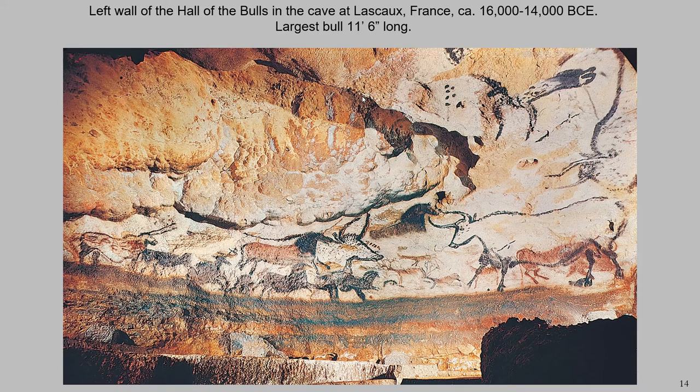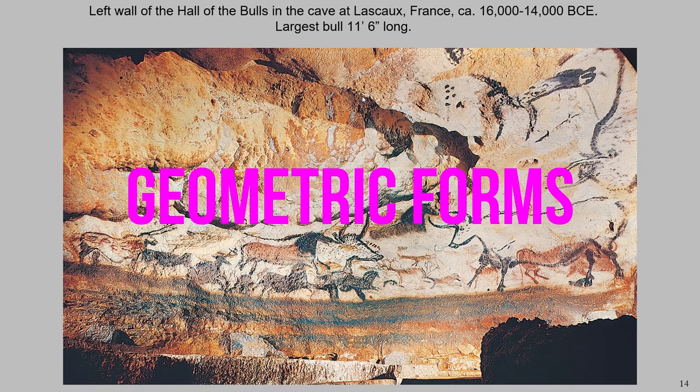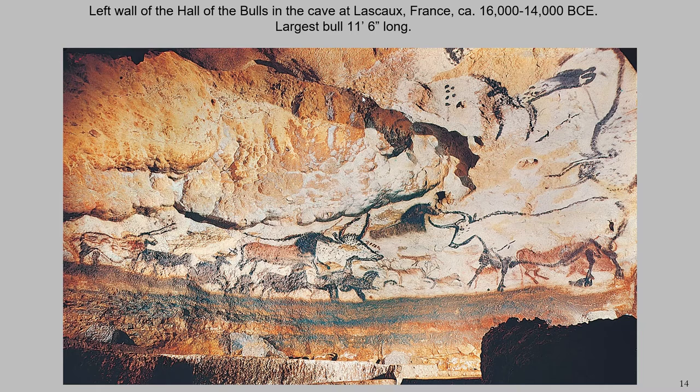You are looking at the Lascaux cave located in France. You are looking at one of the largest collections of Paleolithic art. There are something like 6,000 images located in Lascaux, images consisting of animals in geometric forms, with animals dominating the number of images visible.